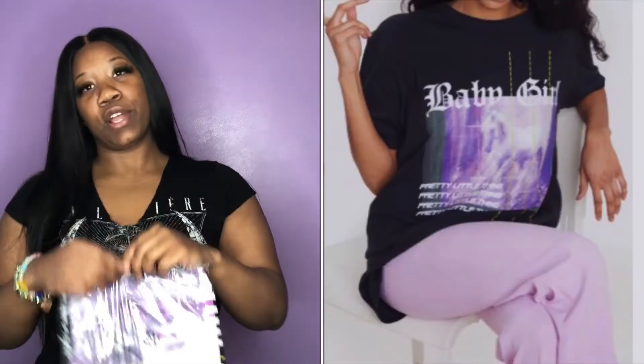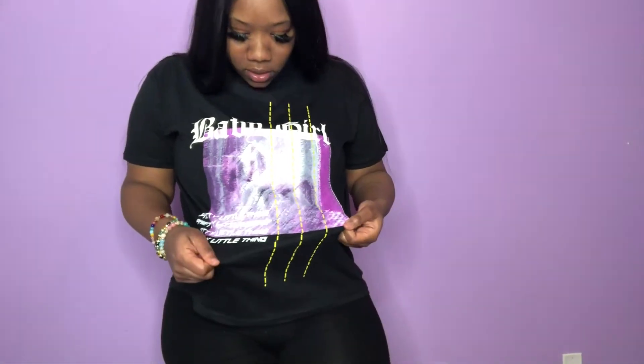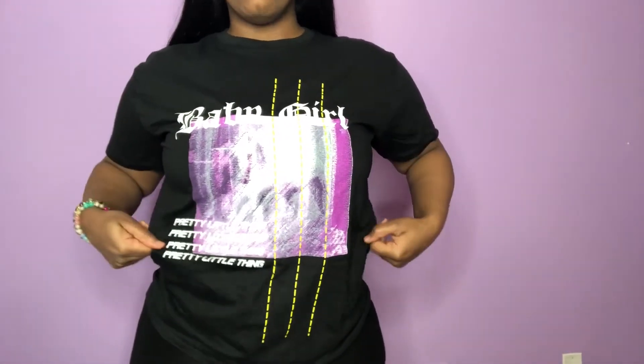The first clothing item is a t-shirt. We're gonna try it on — this is the shirt, it's a graphic tee with 'PLT' across the bottom and 'Baby Girl' across the top. It's a regular t-shirt. Y'all know my favorite colors are purple and black, so that's why I really got it. Let me show y'all how long it is — it would look cute with some black shorts.